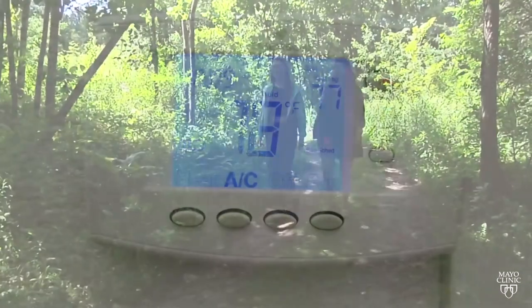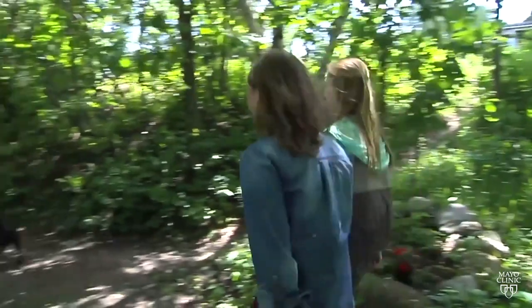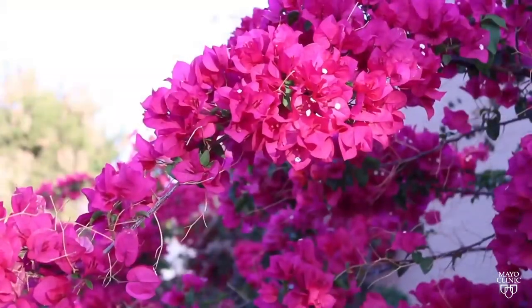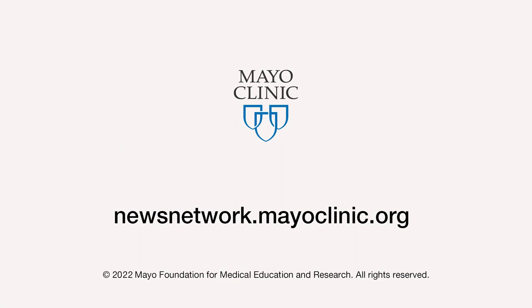Dr. Gonzalez-Estrata also recommends people change their clothes after coming inside to remove the pollen that might have stuck to you, and showering before bed to get rid of pollen that might stick in your hair. For the Mayo Clinic News Network, I'm Jason Howland.